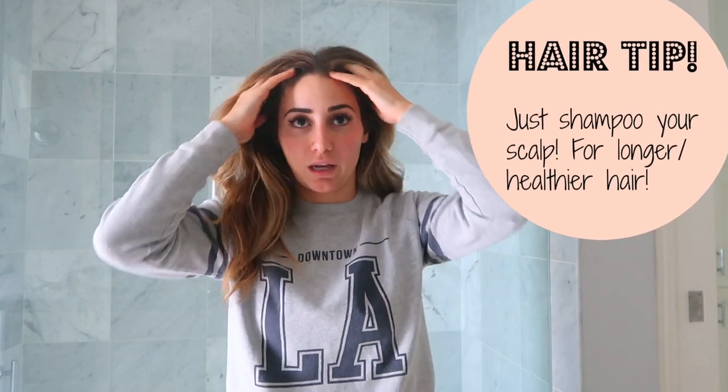I know that might throw some people off — like, 'you have to wash the whole thing.' But what really gets dirty and has the oil build-up is your roots. If you have a lot of product in your hair, like gel or a ton of dry shampoo, then you might want to shampoo that out and then the following time let it chill. But shampoo does dry out your hair.